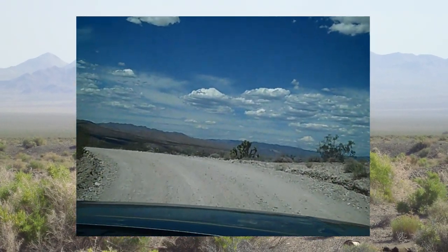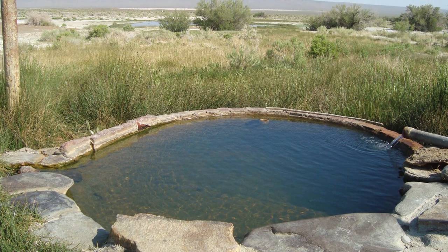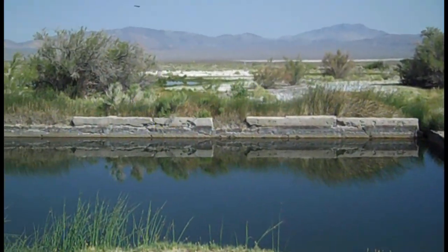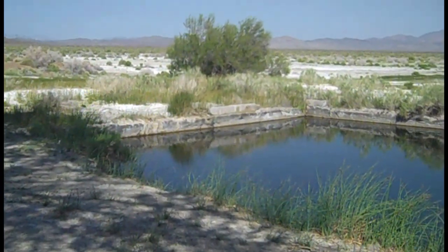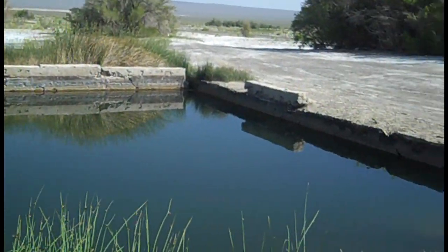A short distance away, we stopped at Alkali Hot Springs. I didn't go in it because it was pretty much filled with algae. This is Alkali Hot Springs — look at the fish in this thing.